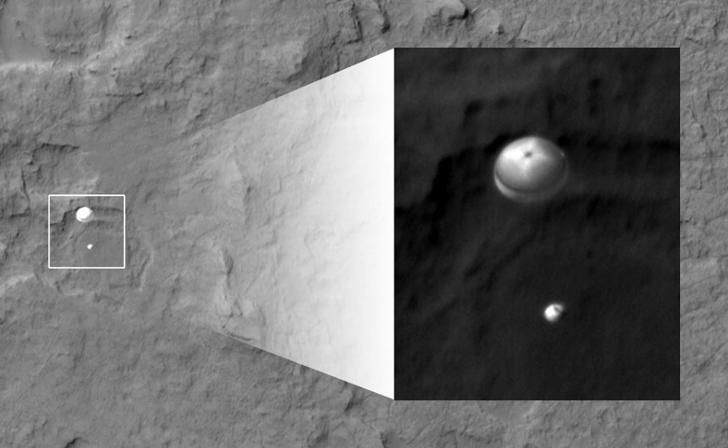Concept art for a Mars lander concept as it approaches the surface illustrates how identifying a safe landing spot is a concern.